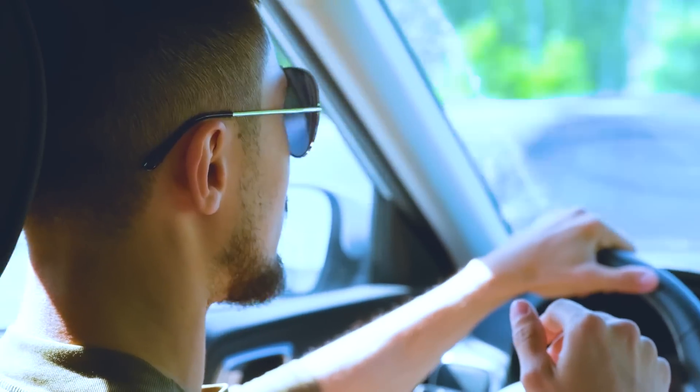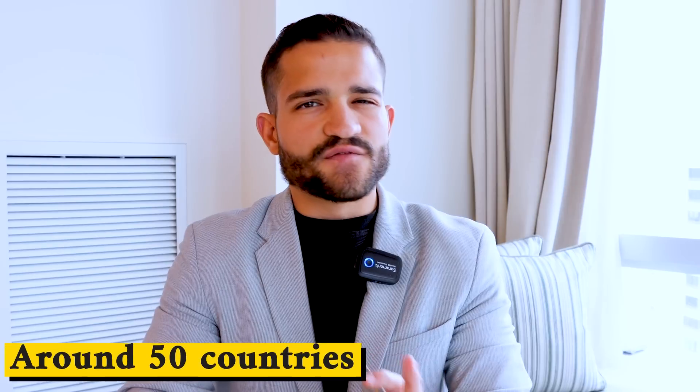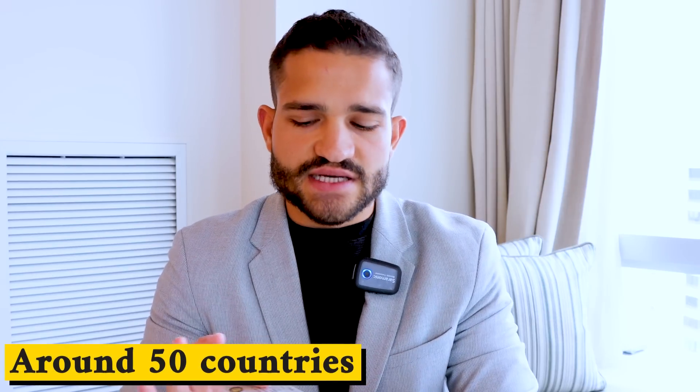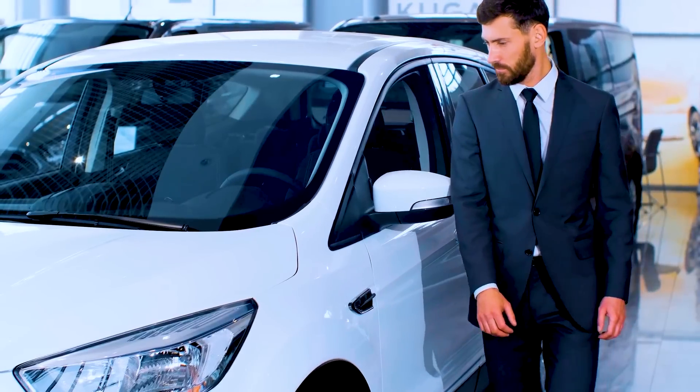If you want to drive in your home country or another country, you might want to get an international driver's permit on top of your UAE-issued driving license, because some countries don't accept a UAE-issued license. There are around 50 to 55 countries that accept this license. I've driven in over 12 countries around the world and never had an issue. If somebody gives you problems, you have the international driver's permit so you're not denied a rental car or stopped by police.